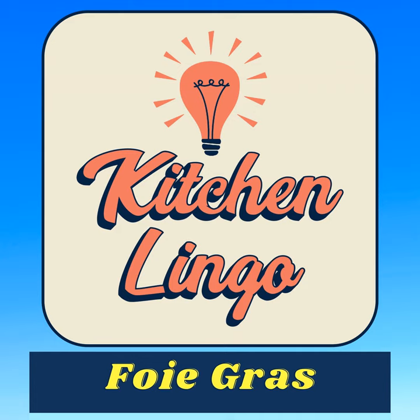If you knew what the word meant, good job! If you didn't know, well, you do now, and the word has been added to your Kitchen Lingo Word Inventory. Thank you for playing, and if you haven't yet subscribed, please do so — it's free — so that way you'll be notified when the next Kitchen Lingo Culinary Vocab Learning Challenge is available.